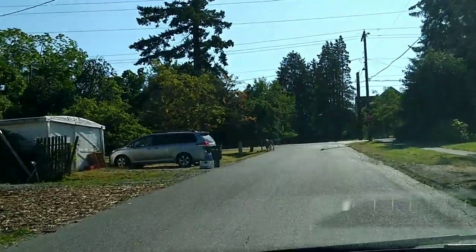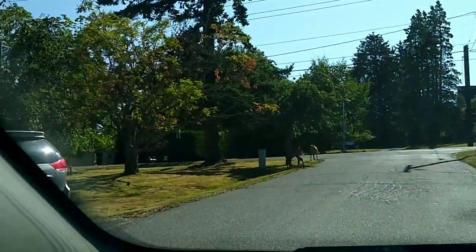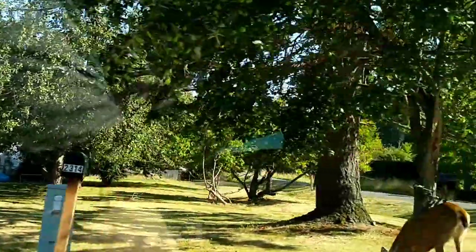On the way out of that area and La Conner, headed back home, I found these deer and I just had to show you. They're so nice.